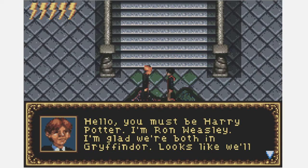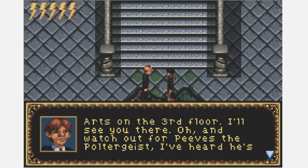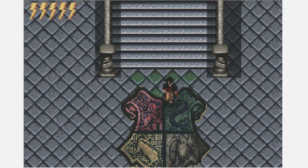Oh boy, we're starting the game! Oh my god, Ron — what have they done to you? 'Hello, you must be Harry Potter. I'm Ron Weasley. I'm glad we're both in Gryffindor. Looks like we'll be joined by that know-it-all Hermione too. Anyway, we need to go to Defense Against the Dark Arts on the third floor. I'll see you there — and watch out for Peeves the poltergeist, I heard he's causing trouble again.'